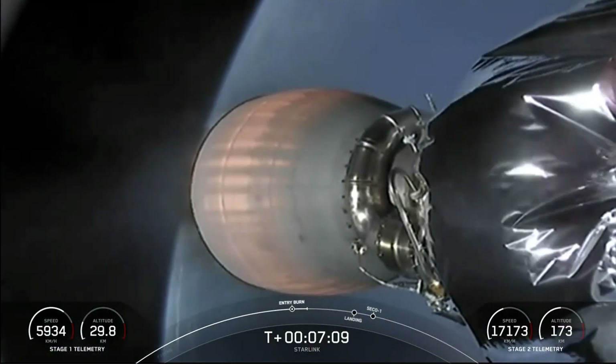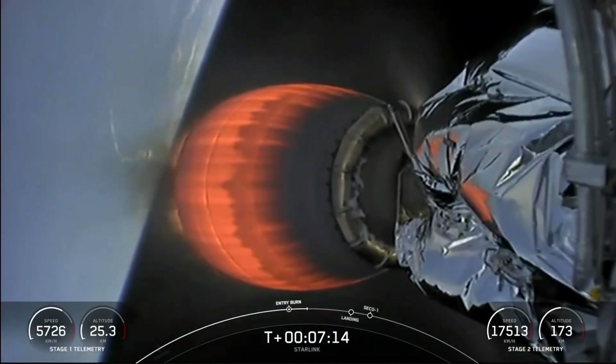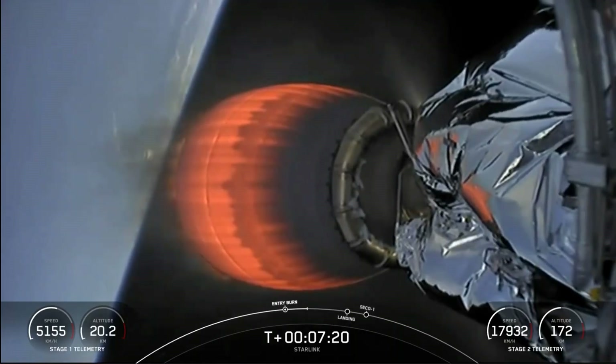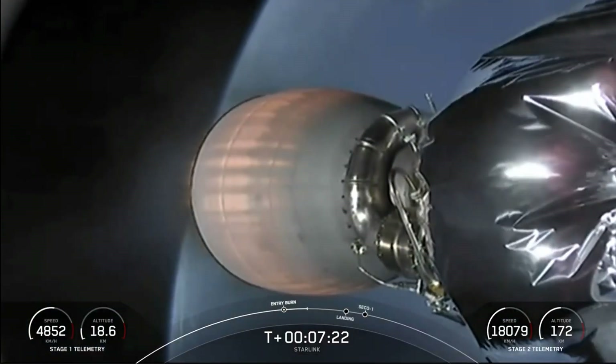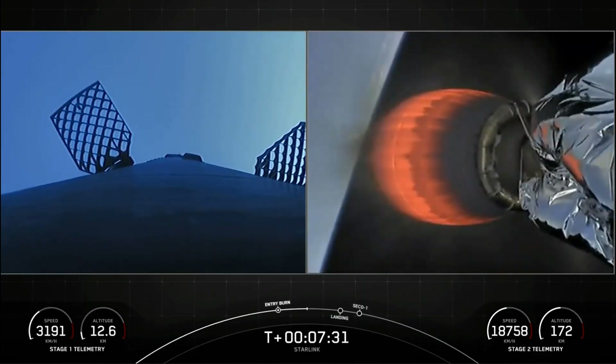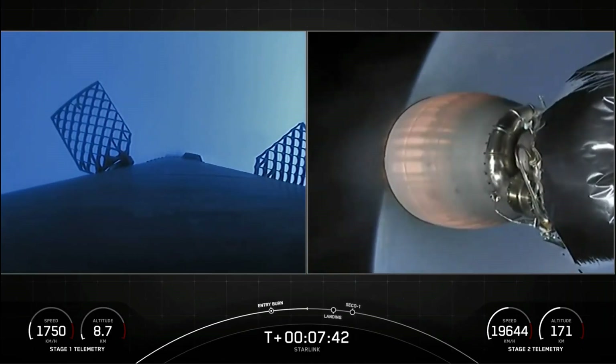We have our stage 2 camera view finally back, and it is looking good with that M-VAC nozzle glowing. And there's our stage 1 view back on our left as it continues to cruise down, getting ready for the start of its landing burn in about 30 seconds. You can see those hypersonic grid fins of the first stage, which help control and orient the stage as it comes back down to Earth. Stage 1 transonic.